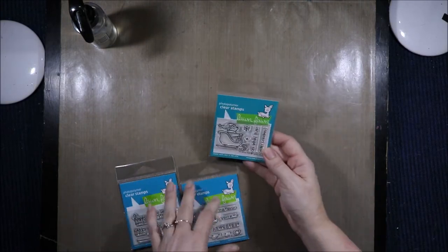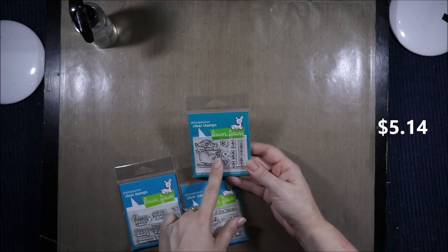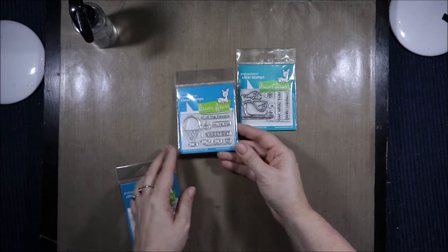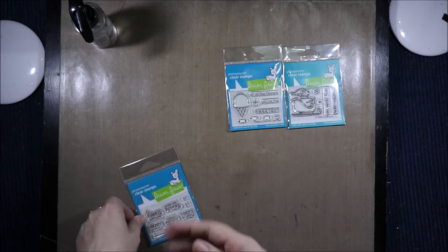Then I got some Lawn Fawn sets. One is called 'What Fun' — Merry Christmas. And then this one is 'Sweetest Flavor' — 'Of all the flavors you're the sweetest.' I have the dies to match that somewhere so I picked that up.